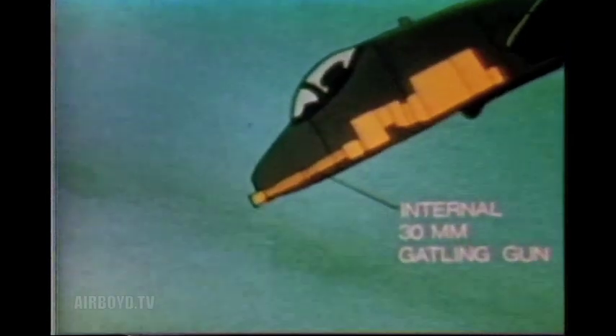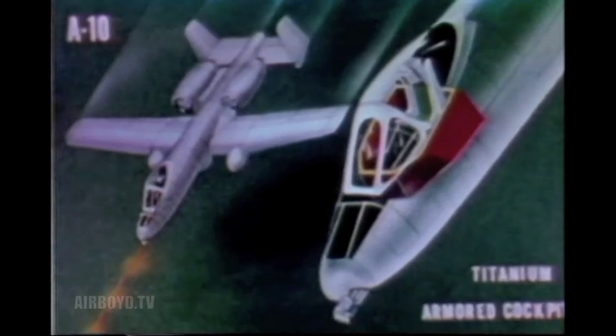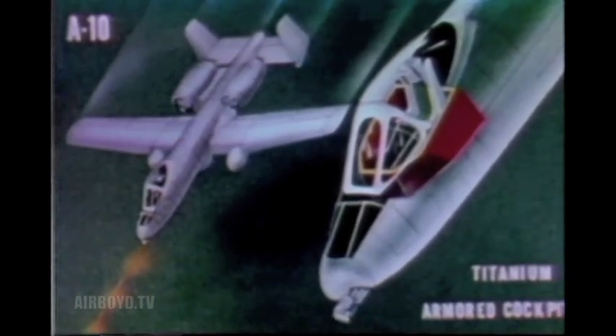Its unique armament, however, is the 30-millimeter Gatling gun, which can fire 2,000 or 4,000 rounds per minute. This gun can defeat heavily armored tanks in a single strafing pass. For survivability, the A-10 combines a backup flight control system and self-sealing fuel tanks with protective armor enclosing the cockpit area. The armor protects the pilot from both high explosives and 23-millimeter armor-piercing projectiles.